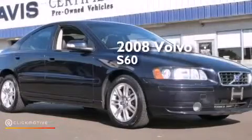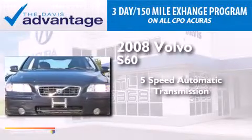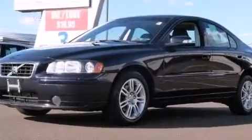This is a 2008 Volvo S60. This four-door sedan has a five-speed automatic transmission, a 2.5-liter inline five-cylinder engine, and all-wheel drive.